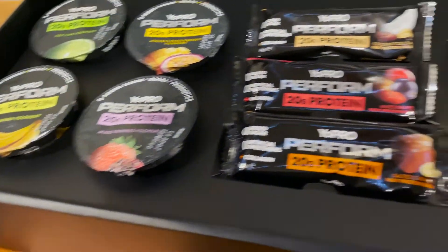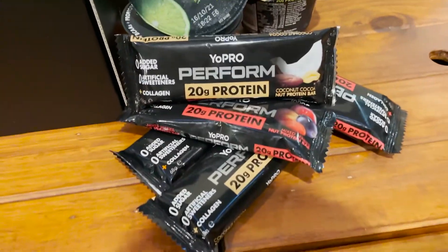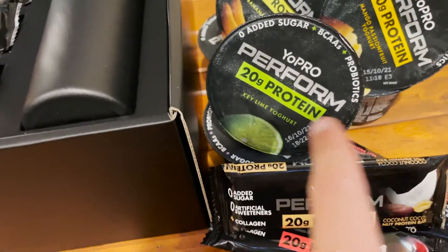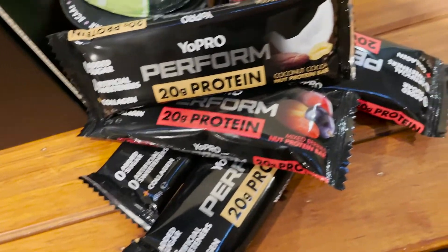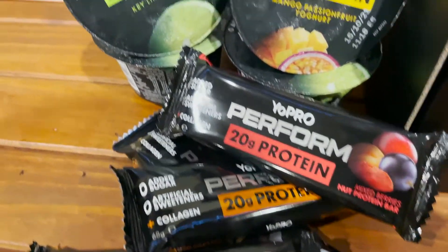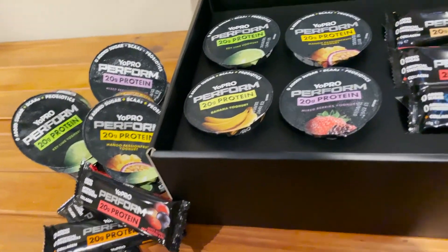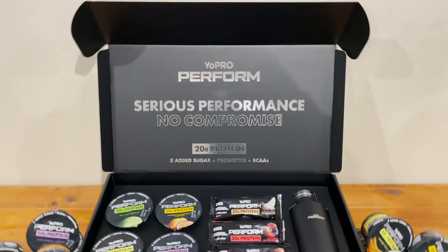How's that for a spread! Thank you very much to YoPro — I think we're going to be stocked up for a while. We've got a few flavors here. My favorites personally are key lime and banana — spoiler alert. We've got quite a few flavors: protein bars — coconut cacao nut, mixed berries, salted caramel — the works. I'll go through these and give you my review, my recommendation, and talk a little bit about protein and performance.